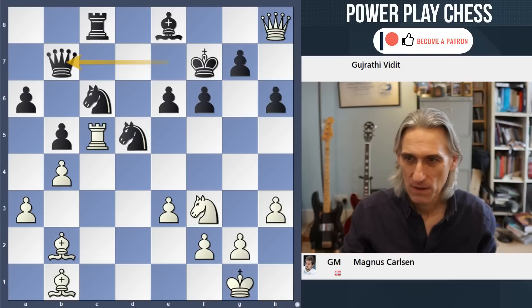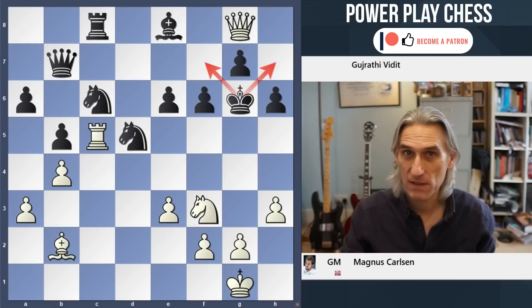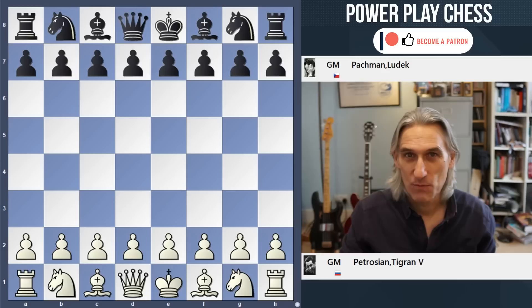Now let's just come back to this position. The idea: bishop check, king takes, and then Qg8 preventing the king moving backwards. Bear that in mind when we look at this game between Tigran Petrosian and Ludek Pachmann played in Bled 1961. This game was suggested to me by a viewer of the channel, Wolfgang Kraft - I'm very grateful to him.